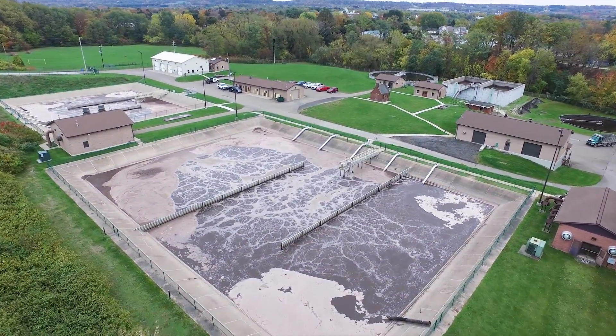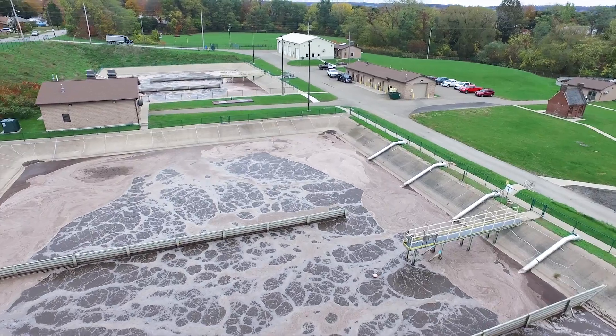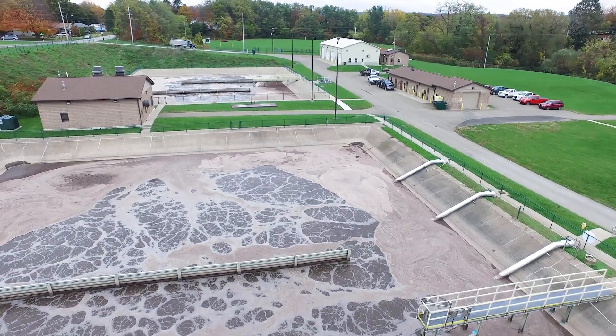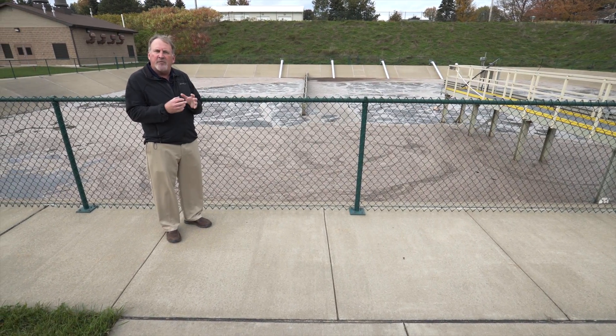We have aeration tanks where we add air to break down the organic waste through bacteria that we grow in those tanks. The next step is here at the wastewater aerated lagoon. We have about 4 million gallons of wastewater under aeration. In these aeration tanks, we grow bacteria that break down the wastewater and remove the organics.